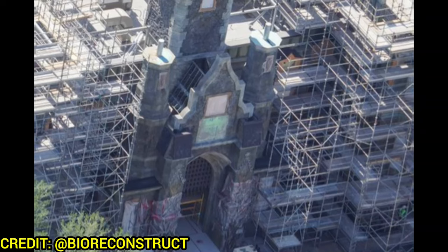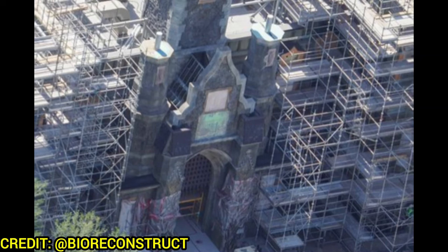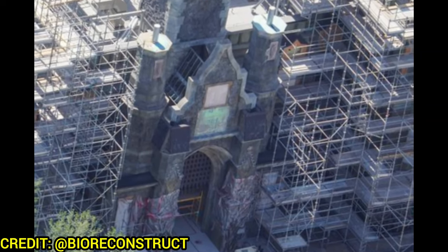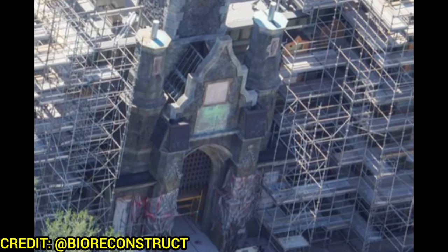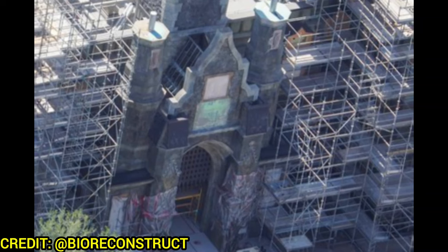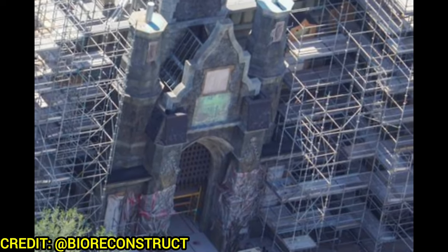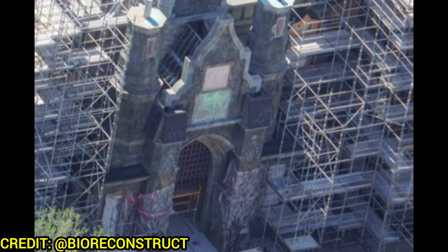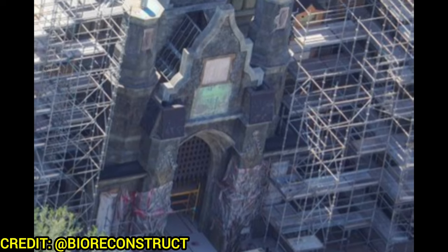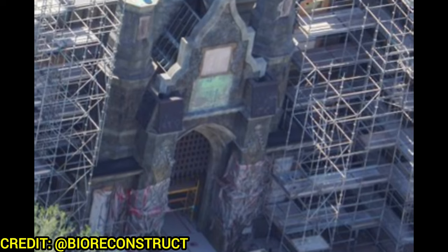At the grand entrance to the attraction, you can see that castle-type metal gate has been installed, looking pretty cool. There are even some yellow outlines to the windows — though it's hard to tell if that's the final color through the scaffolding. Some greenery is also appearing on the rock work, so details are finally starting to come in. The show building looks absolutely fantastic.